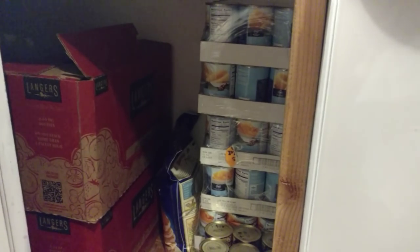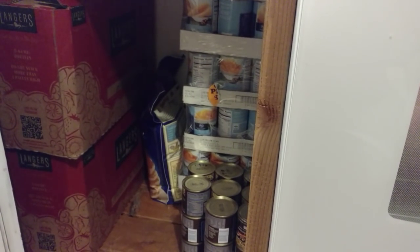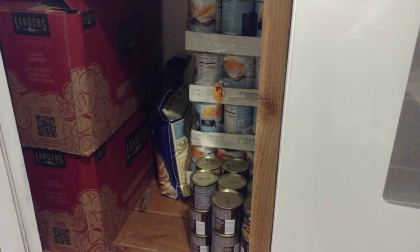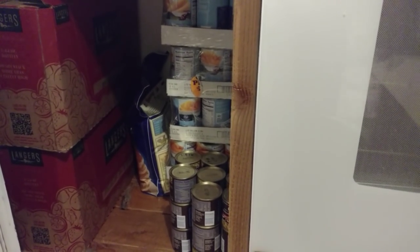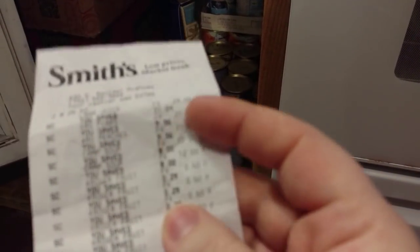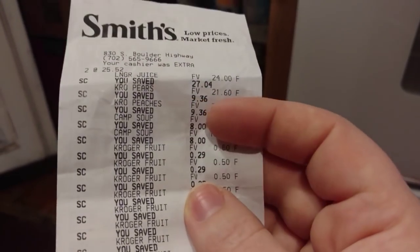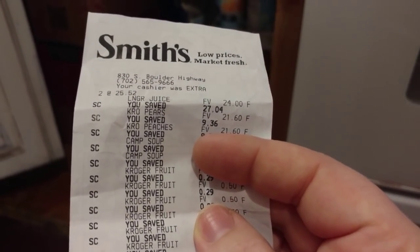In the back on top I have pears and peaches, and another case of peaches on the bottom from a case lot sale I did three months ago. This time around I got another case of pears and another case of peaches because we love peaches and pears. We typically do the canned version since fresh can be pricier. The pears were $21.60 for a case and we saved $9.36 on it — same for the peaches. You can also see the Kroger fruit — that's the mandarin orange — which I had to buy individually.